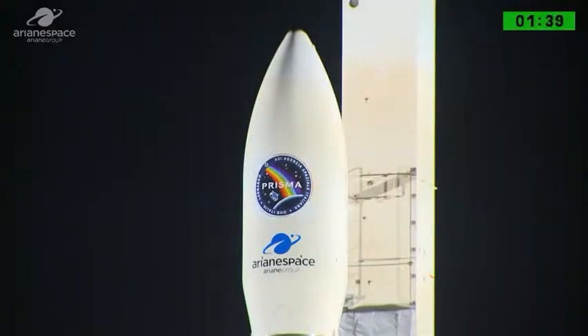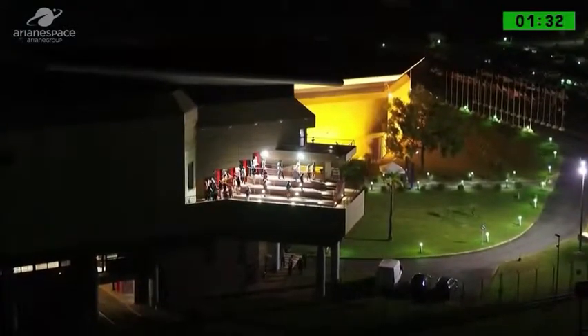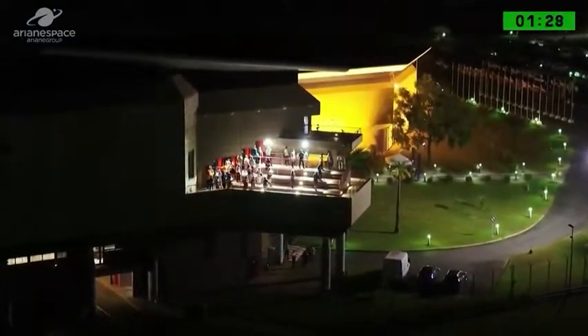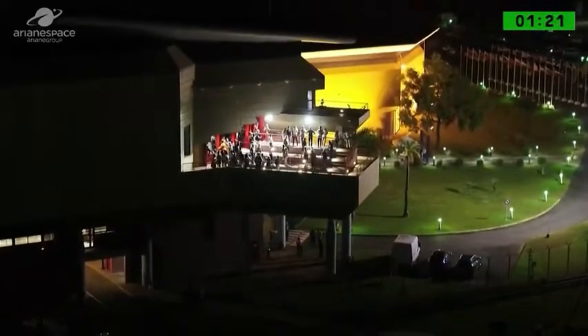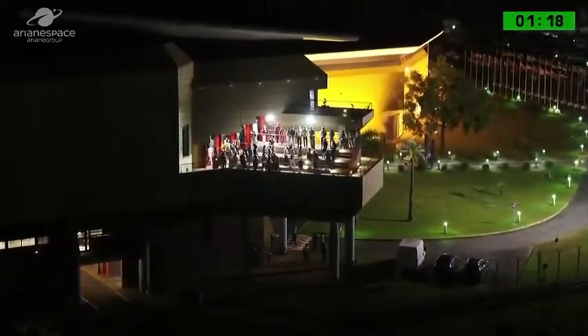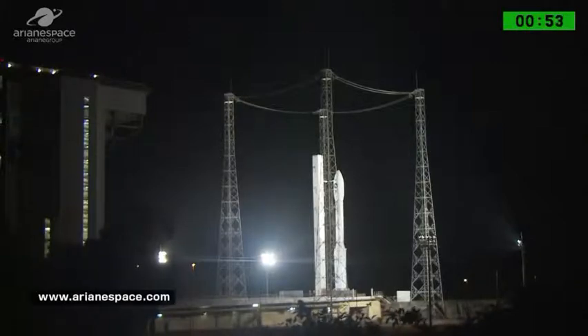Watching over all this final phase of the synchronized sequence — we are one minute and 37 seconds to launch. All the VIP guests who were inside the mission control centre are now coming outside onto the terraces to watch the launch with their own eyes rather than on the screens. Coming up to the one minute mark. We have one minute to launch. Our very best wishes to everybody who has worked so hard for today — to the PRISMA teams.